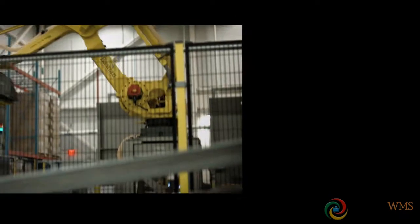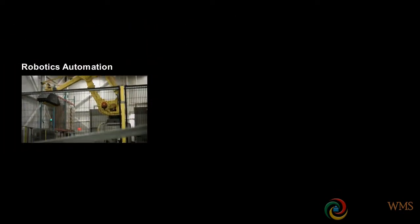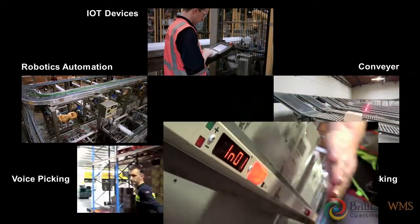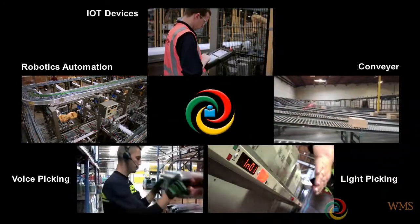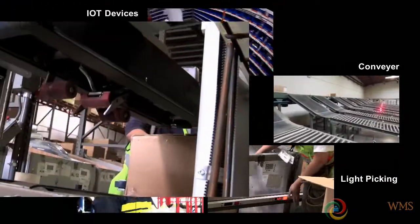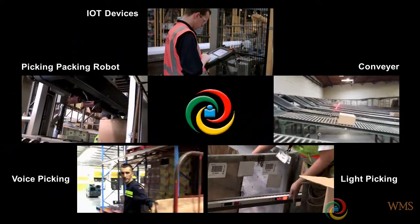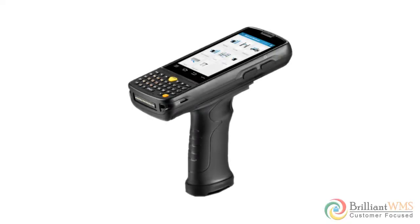Brilliant WMS offers connectivity with different systems such as robotic automation, IoT devices, conveyor systems, voice picking, and light picking interfaces. Brilliant WMS helps automate warehousing processes with various robot integrations like butler robots, labeling robots, picking and packing robots, and pick-to-cart, which helps cut labor costs and boost warehousing process sustainability.